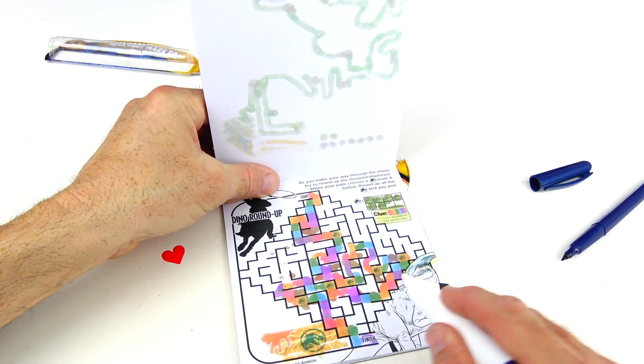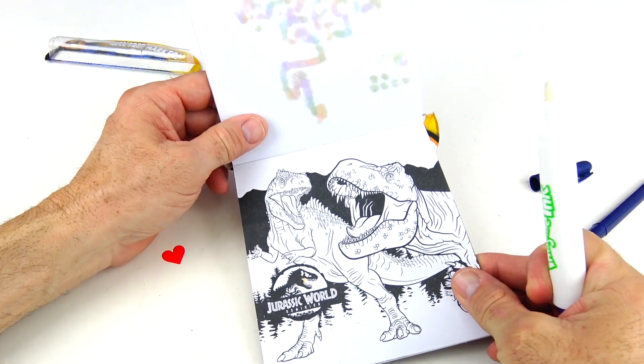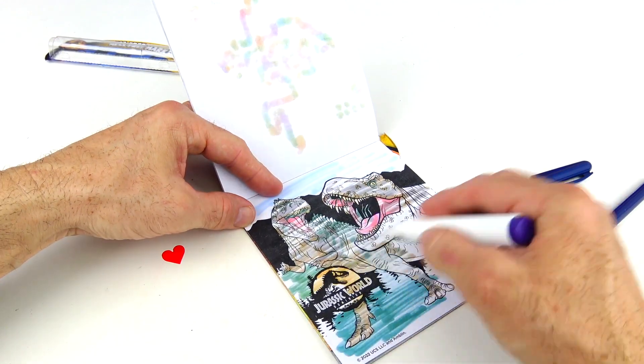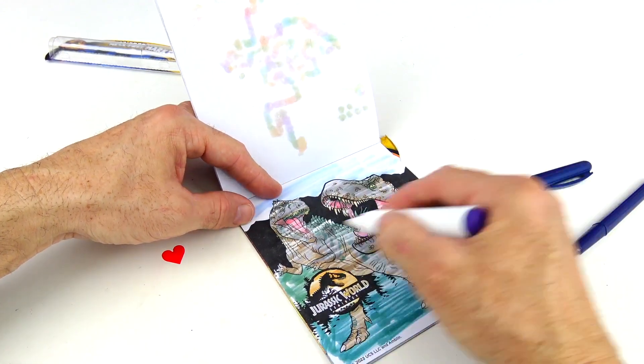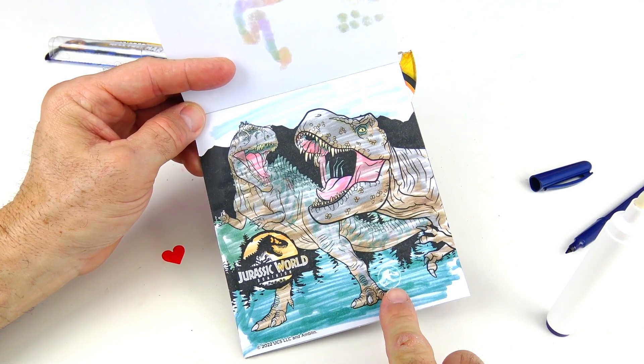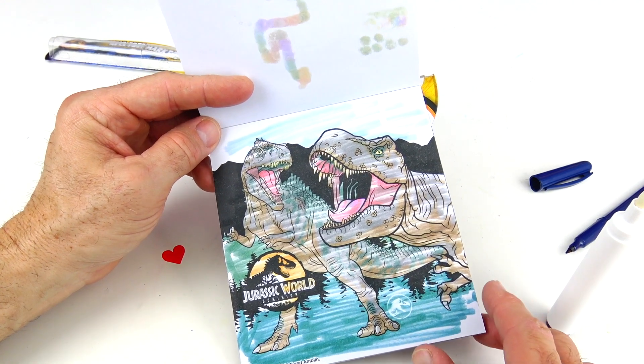Let's color in the Parasaurolophus. This is our last page — let's color it in. I think we're running out of ink towards the end, but there is our hidden image and it looks like we have a T-Rex and a Giganotosaurus maybe.